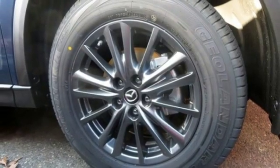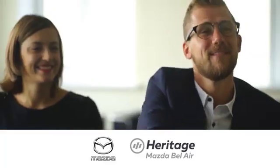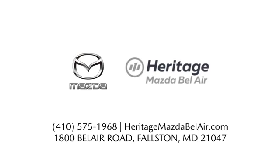There's even more to see in person. Take it for a test drive today. Experience exceptional customer service and shop our extensive inventory of brand new Mazda models at Heritage Mazda of Bel Air.